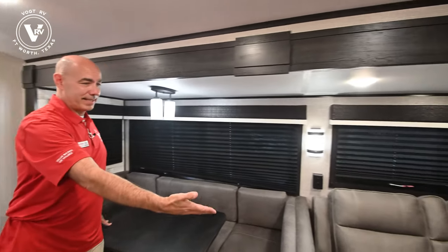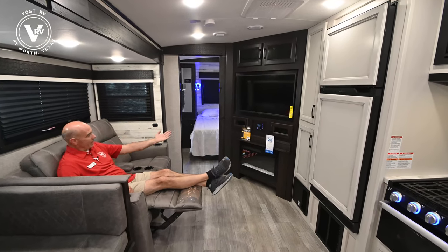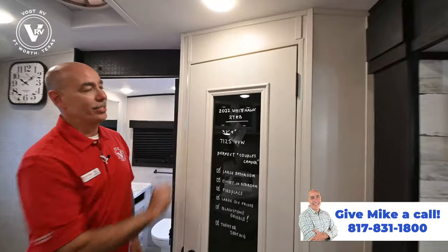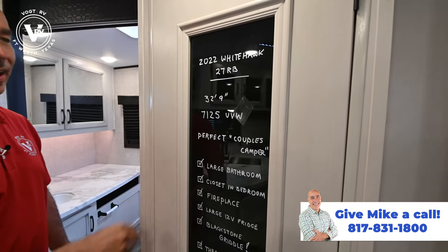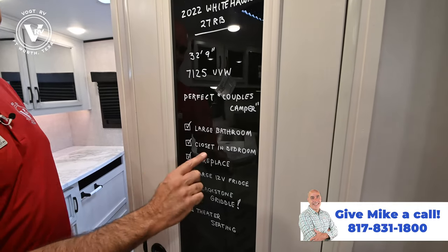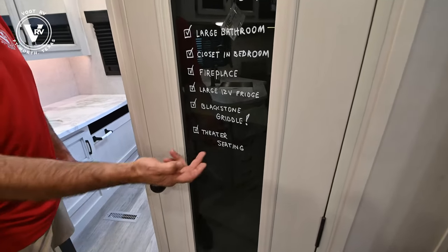This is all in one slide — the nice theater seats with a perfect viewing angle of the TV up there, right there's the TV and the fireplace. Absolutely perfect. Got my cup holders, life is good. We're 32 feet, nine inches long, 7,125 unloaded vehicle weight — so before you put all your stuff in, you're going to be up around 8,500 plus gross weight. Large bathroom back here and a big closet in the bedroom. We have a big 12-volt fridge and a Blackstone griddle that this comes with, plus those nice theater seats.